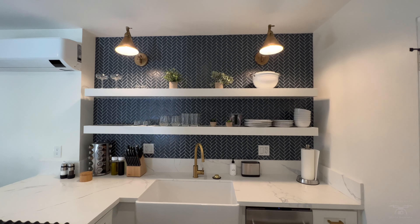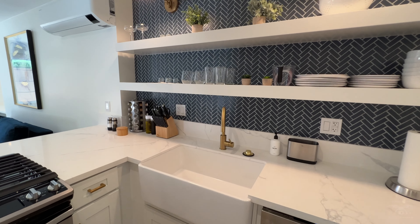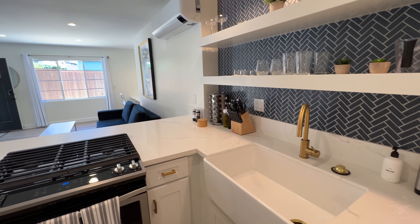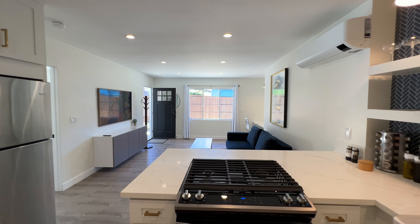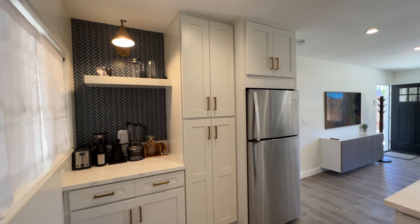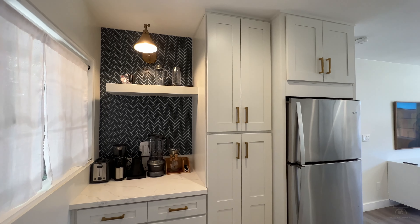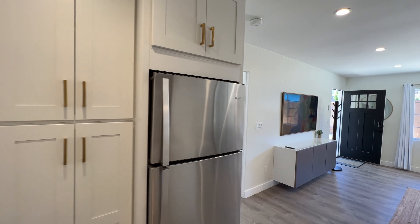You'll notice the beautiful tile backsplash that goes all the way from the counter up to the ceiling with the open shelving. Then we have white quartz countertops, a farmhouse sink, and some more of those gold fixtures. And as you pan, you'll get a beautiful view of the coffee bar and see how the whole space is opened up into concept living.